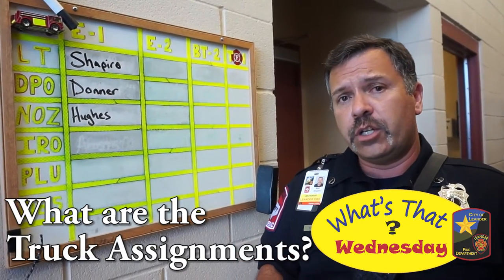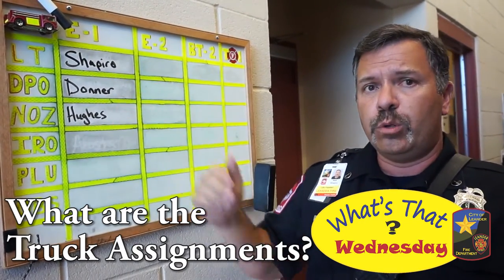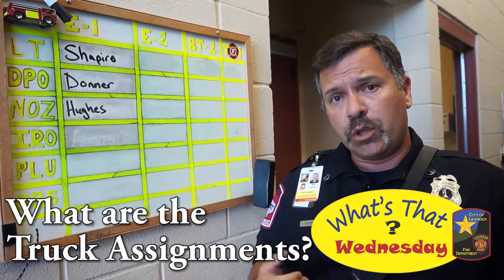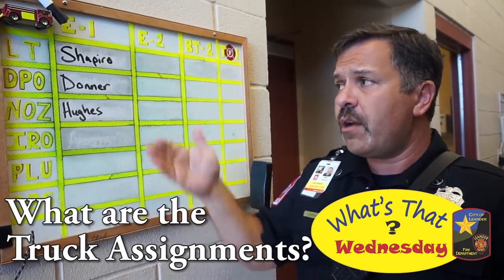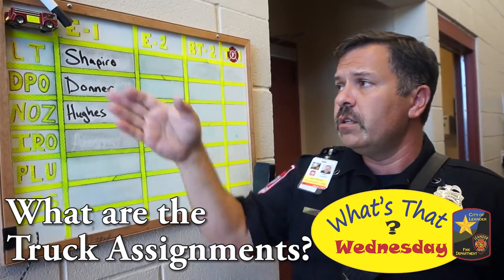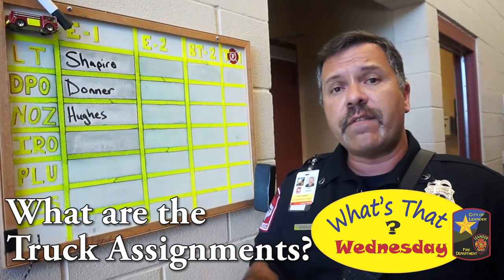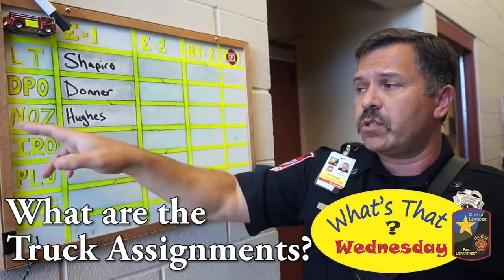Every morning when we come on to shift we have assigned roles, and we make sure that it's up there so everyone knows where they're going to be sitting on the fire engine and what their role is for that day. Today we have three people at the fire station. We have LT or Lieutenant, and we have the DPO or Driver Pump Operator, and we also have the Nozzleman.